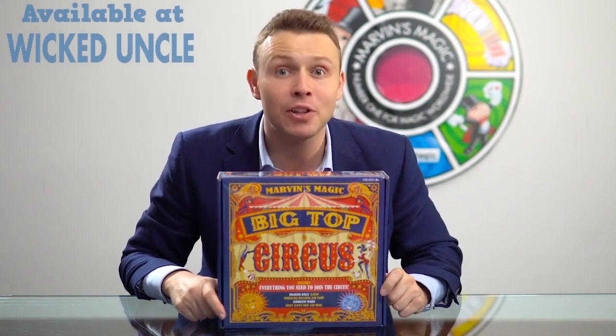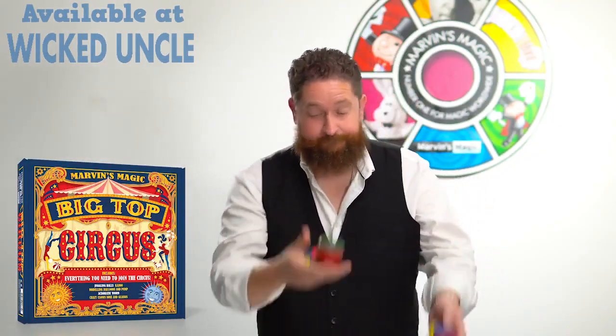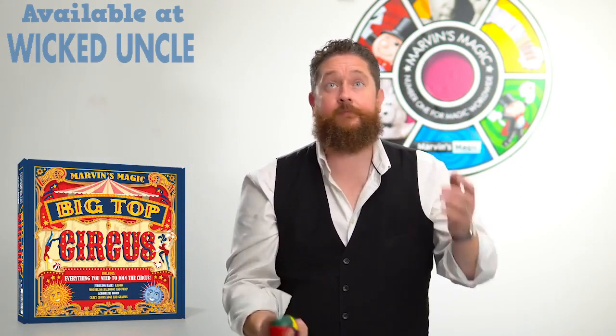Marvin's Big Top Circus — everything that you need to be the ringleader of your very own circus. Includes juggling balls, balloons for modeling, balloon pumps, crazy acrobatic worms, and even a kazoo to annoy mums and dads.